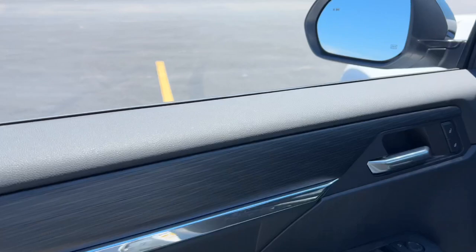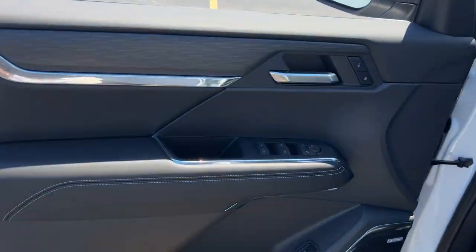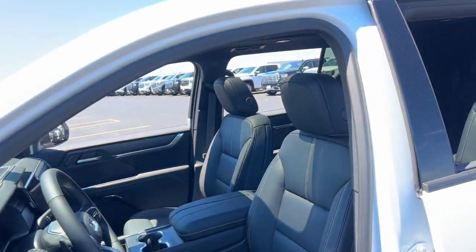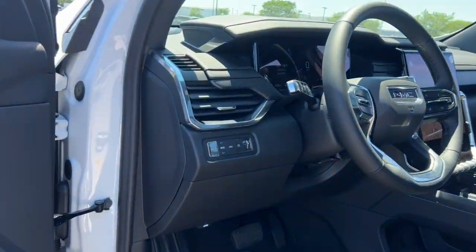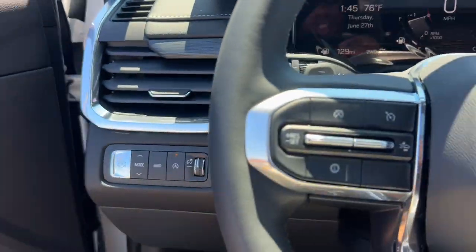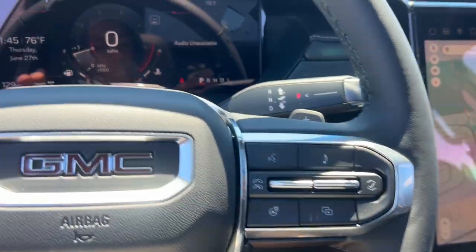These are just some of the great options this vehicle comes with: heated steering wheel, Apple CarPlay and/or Android Auto, navigation system, sunroof/moonroof, heated driver's seat, third row seat, keyless entry, power lift gate, power passenger seat, and satellite radio.